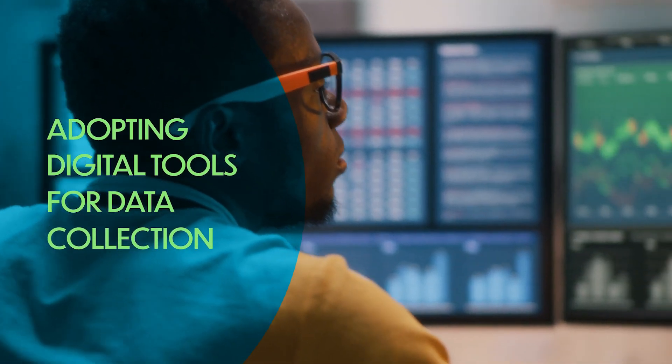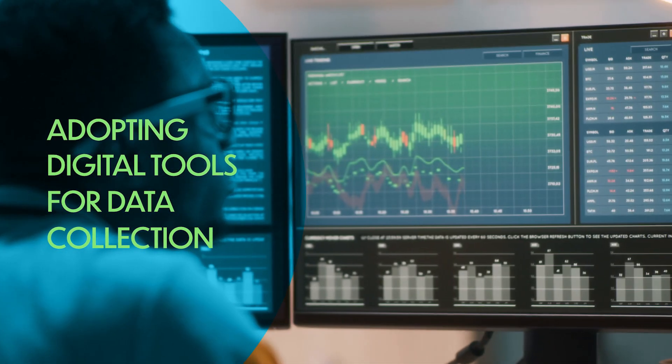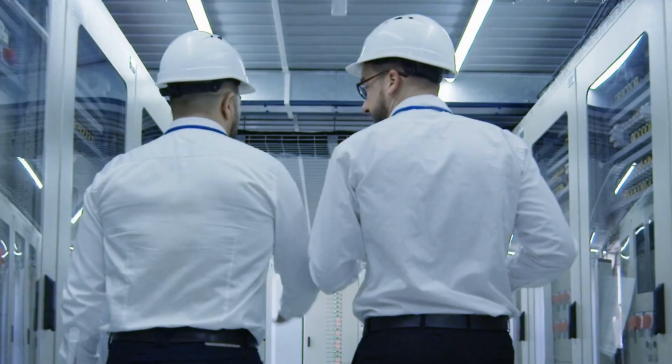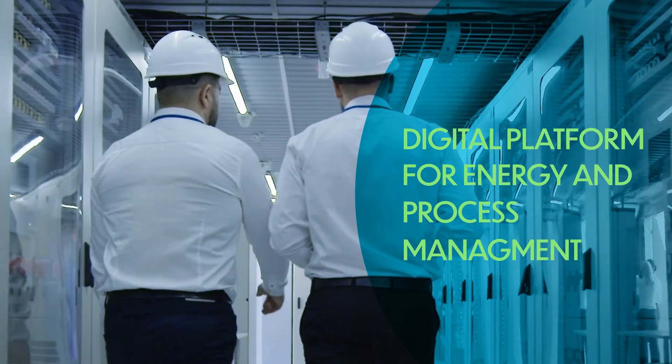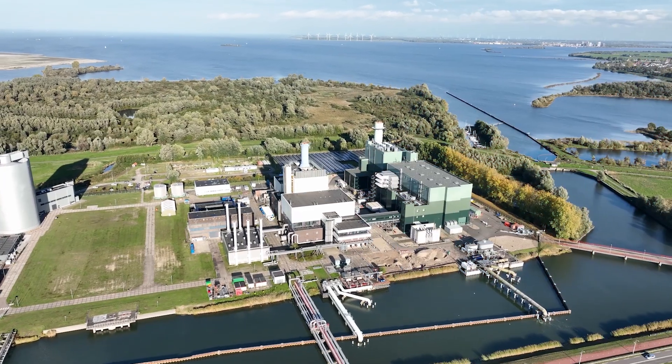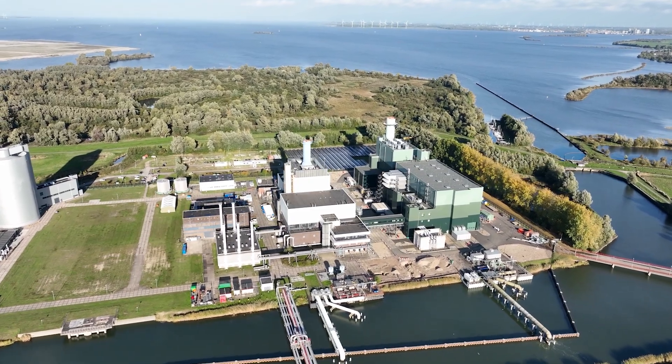By supporting the adoption of digital tools that allow them to collect real-time data and manage internal energy assets and processes. By developing a digital platform for dynamic energy and process management, allowing a better interconnection mainly among electric and heat networks.